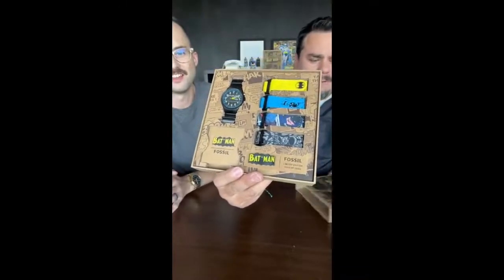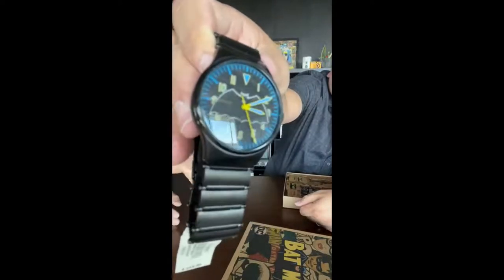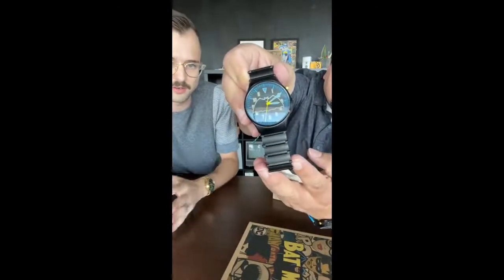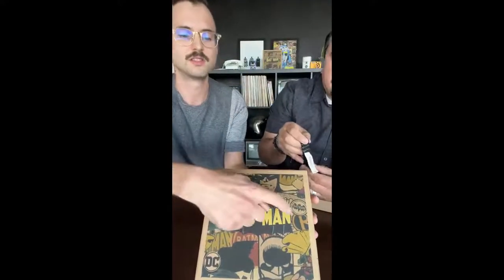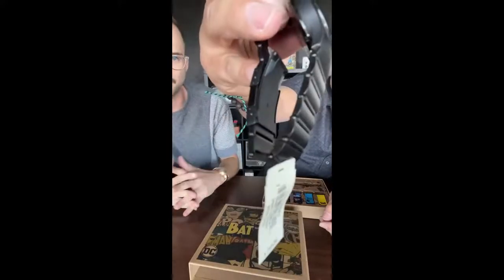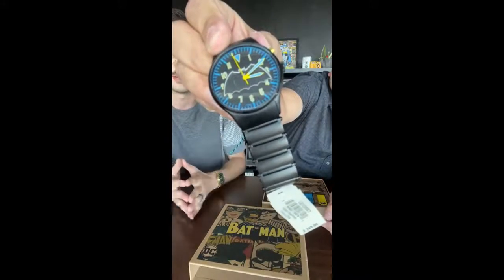Here it is — the limited edition itself. This is the black version: a 42-millimeter black watch plated with our black IP. The bracelet design is modeled off the original utility belt from the comics — you can see a picture of it on the lid. The knobs where Batman's different capsules were have been replicated with the screws you see on the sides of the bracelet.